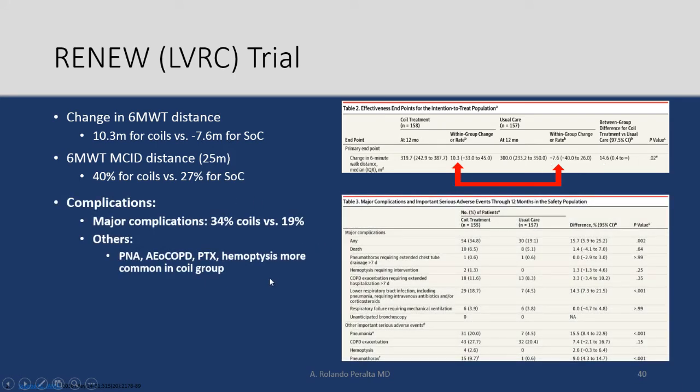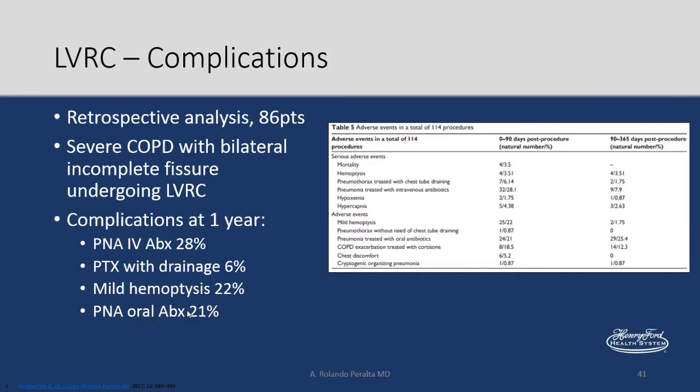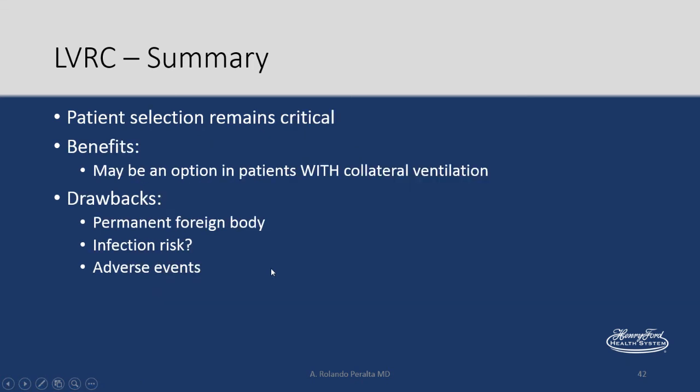Major complications occurred in 34% for the coils versus 19% for medical therapy, including pneumonia, acute exacerbation of COPD, pneumothorax, and hemoptysis. Modest improvement in 6-minute walk test, if anything, with a risk of complications. A different study found the same results. In summary: selection remains critical; coils may be an option in patients with collateral ventilation — the important distinction from valves — but they are a permanent foreign body with infection risk and adverse events.